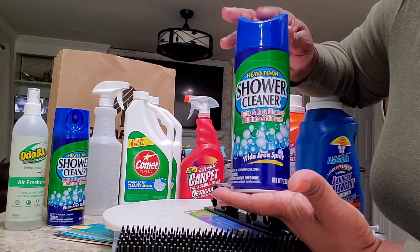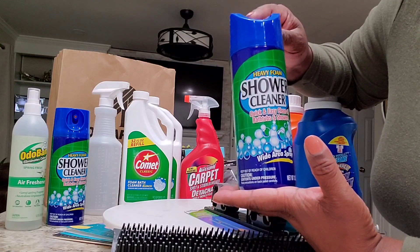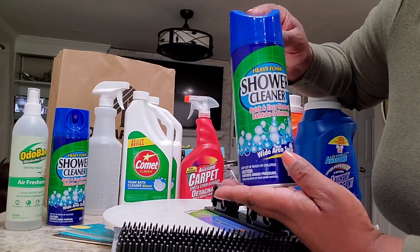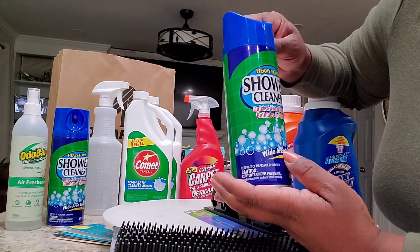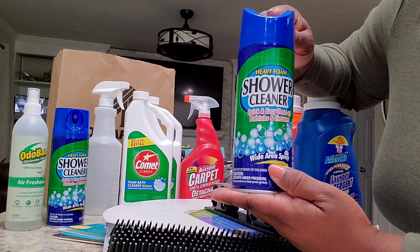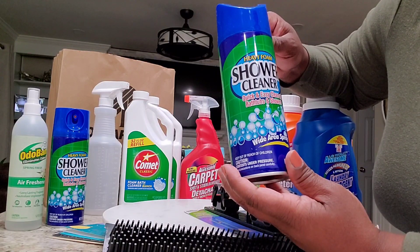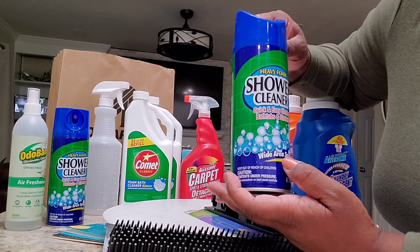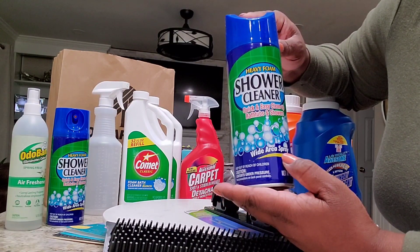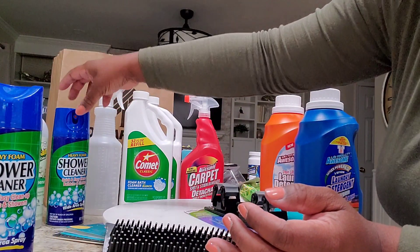I had to go to five different Dollar Trees to find this shower cleaner. I hear it works really well — I use Boom faithfully but it's a little more expensive, so I figured I'd try this. I've seen someone on YouTube recommending it. I'm so excited I finally found it! I picked up three of them, and I'll take you guys along when I'm ready to clean the shower door.